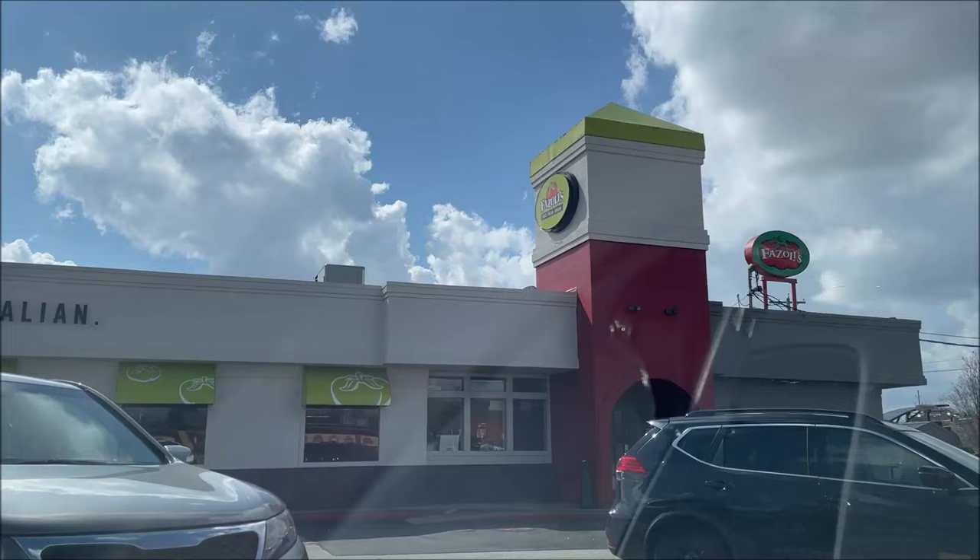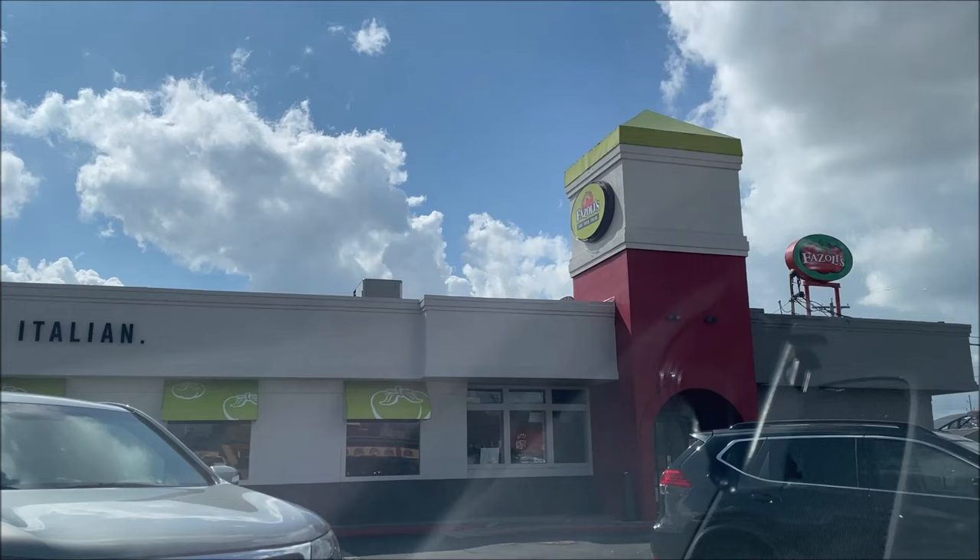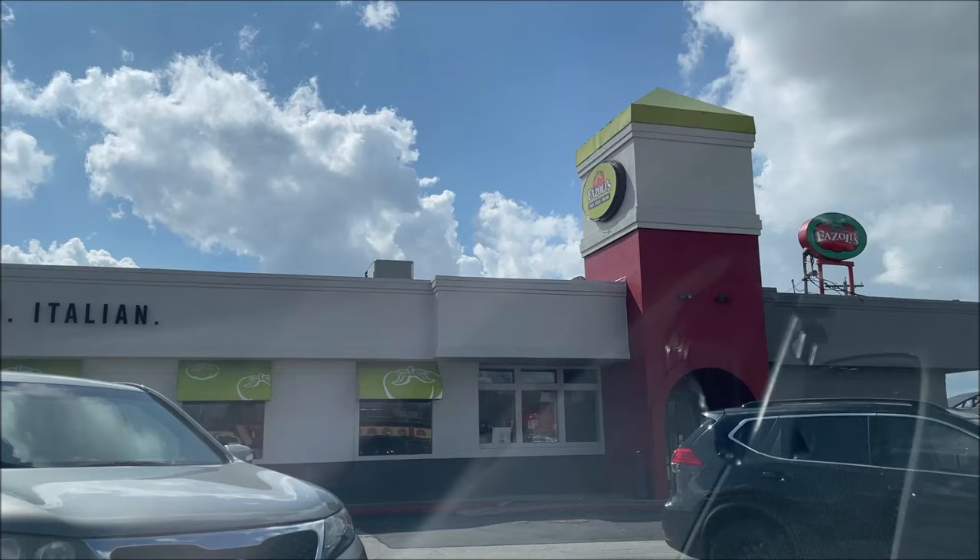Hey guys, welcome to another luncheon review. Today I'm going to Fazoli's — fast fresh Italian. They have a new bake that I'm going to try, so I'm going to turn the camera around and we'll go through the drive-thru together and see how long it takes.